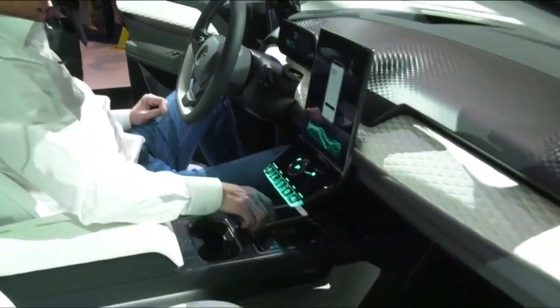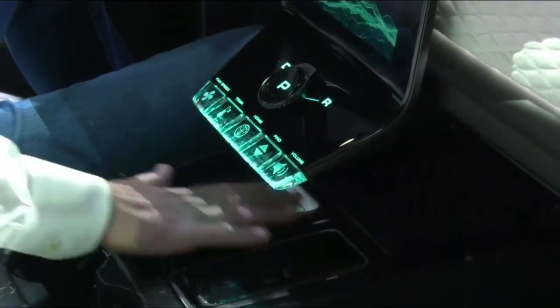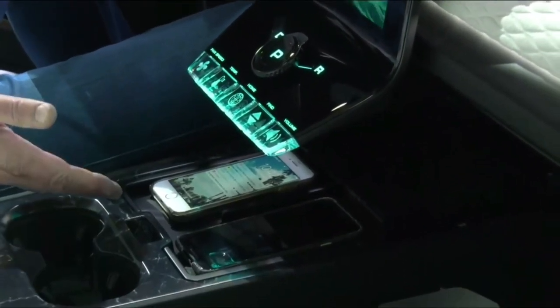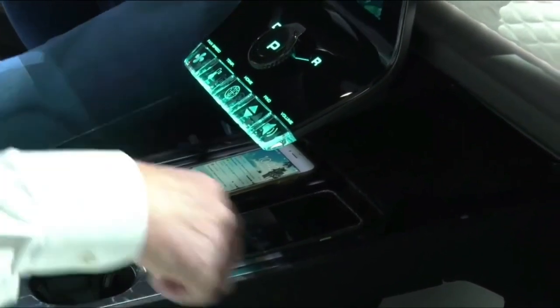On phones — I always end up putting my phone in the cup holder, which is really annoying and it flaps around. We have two nice places to put your phone in the vehicle, easily visible, with inductive charging. Very simple, very good.